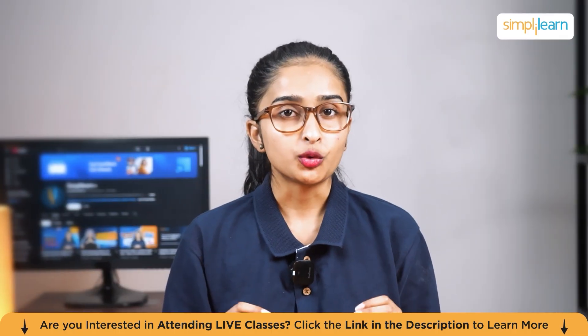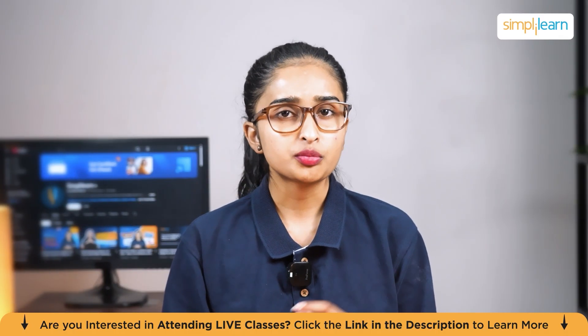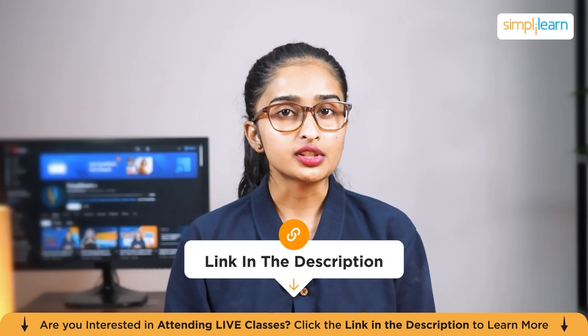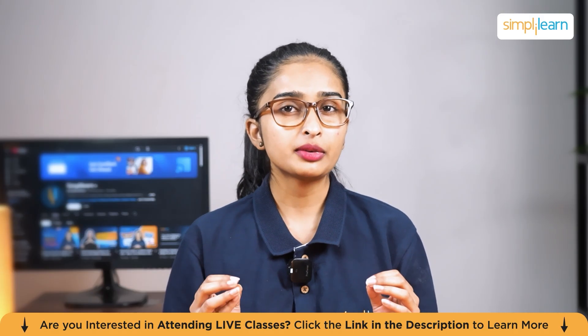So let's get started and explore how these projects can transform your career. And remember, for each project you can find all the resources and starter code in the description below. Let's kick things off with something really practical and highly relevant.